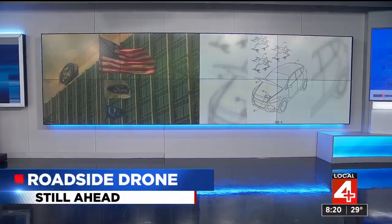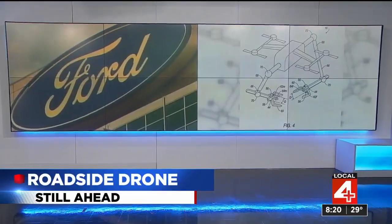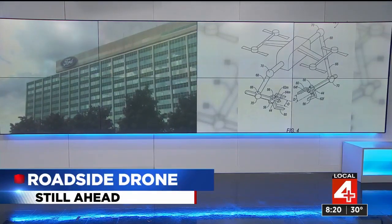The next time you're stuck on the side of the road, you might get some help from a drone. Ford is tinkering with an idea to help stranded drivers in a brand new way. We're diving into those future plans on the other side of the break.